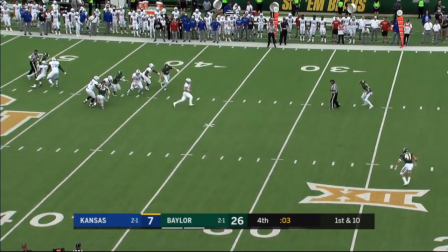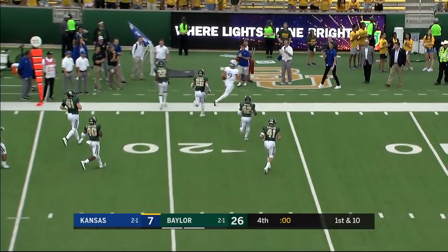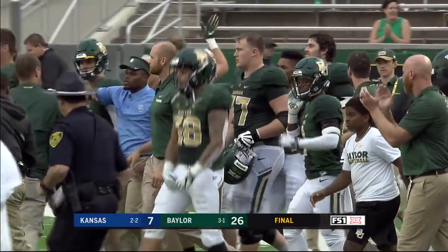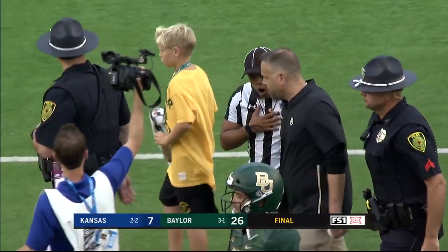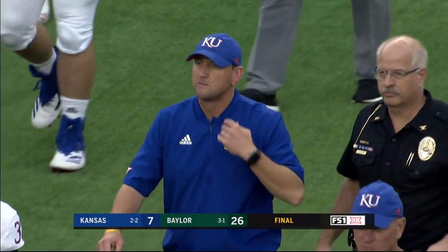Final play of the game and Stanley's gonna run — he's out of bounds inside the 20, and that will do it for the 2018 version of Kansas and Baylor. The Baylor Bears victorious — they are now three and one on the season. For my partner Evan Moore and our entire FS1 crew, I'm Eric Collins.